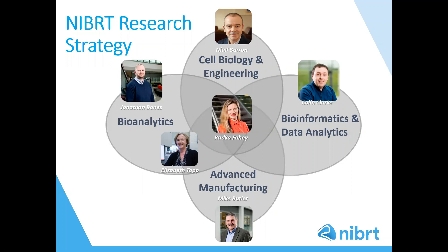NIBUT performs world-class industry-aligned research in all areas of biopharmaceutical manufacturing. The NIBUT research strategy focuses on enhanced product quality and productivity. To achieve this there are four central strands of research interconnected by NIBUT's principal investigators. These elements — cell biology and engineering, bioanalytics, advanced manufacturing, and bioinformatics and data analytics — span the disciplines of molecular biology, bioprocess engineering, protein analytics and bioinformatics. NIBUT research teams collaborate with university and industry partners across the world, and their research is funded by industry collaborations or funding institutions.